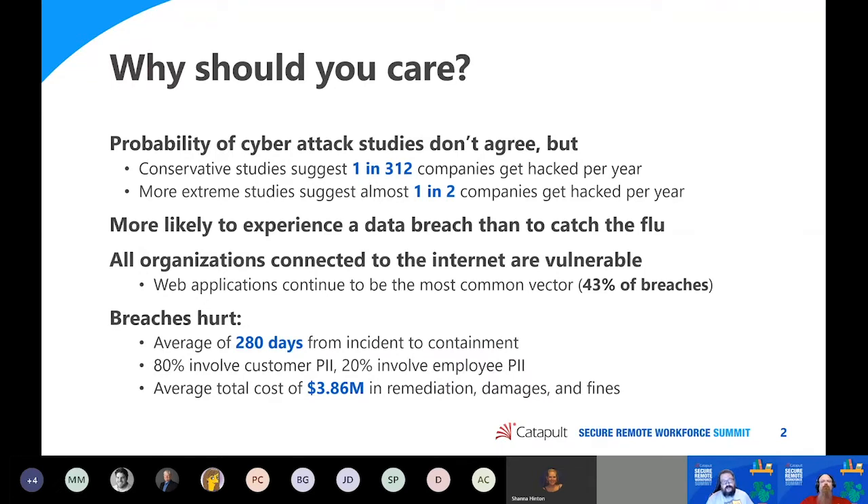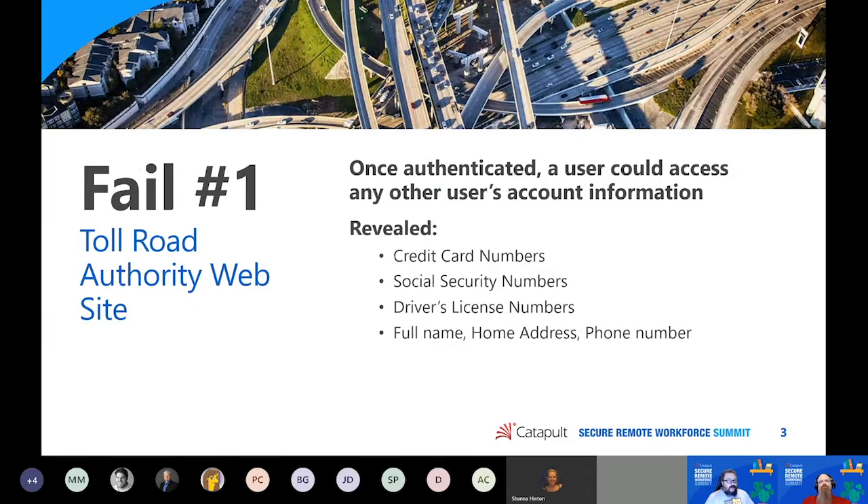20% of those breaches involve employee PII, and in each case you're talking about significant amounts of money in terms of remediation costs, fines, and damages. So the bottom line is: every single application developer should care about application security. Let's get started with our failure stories. We're using these as real-world public examples that have actually been in the news of where web apps specifically have failed.